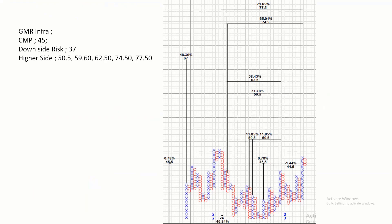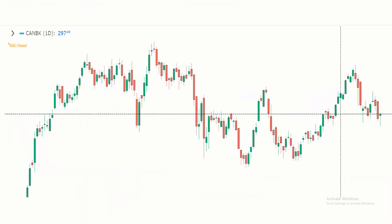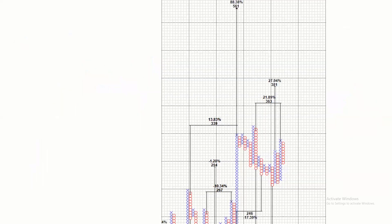We are looking at another beautiful stock. Canara Bank recently chose a pattern similar to SBI, and there are a lot of positive results. Using point-and-figure probabilities, the downside is 291, with a 6 Rs stop-loss. The higher-side targets are 363, 381, and 561. I'm sorry for any error — I'm going to correct it.